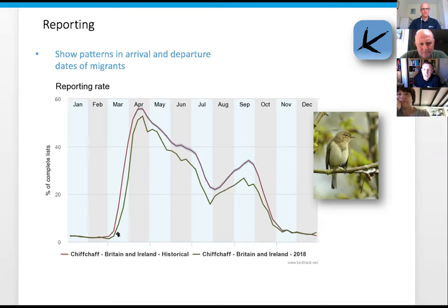You can overlay several years together. The 2016 graph is about a week early compared to the historical average, as 2016 had a warmer spring. If you compare 2016 and 2018 there's almost a two to three week difference in the arrivals of Chiffchaff - purely down to conditions in the UK and on their migration routes.